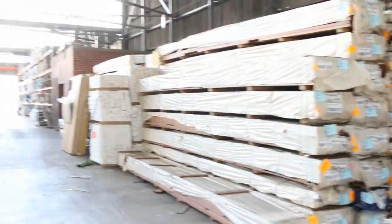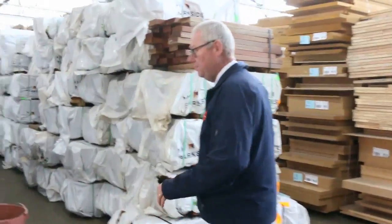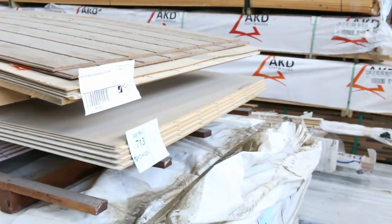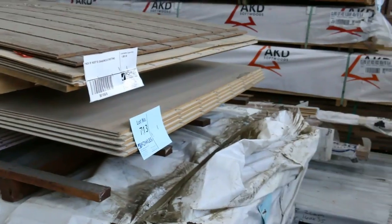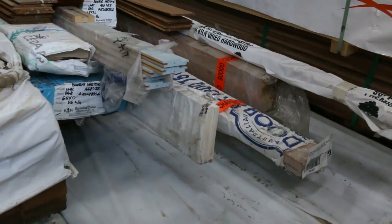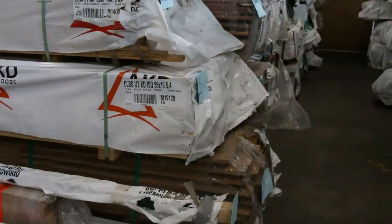Over this side we've got a big heap of stock. Bit of Vic Ash at the end of the row there. We've got a pack of assorted shadow clad sheeting that'll go to the highest bidder tomorrow. Heaps of flooring down that row as well, and a nice little miscellaneous pack — Lot 711 — with all sorts of stuff including a bit of western red cedar. That'll be a clearance pack as well.